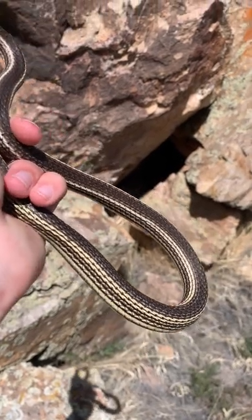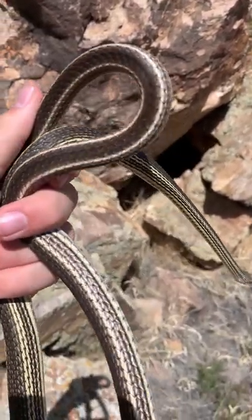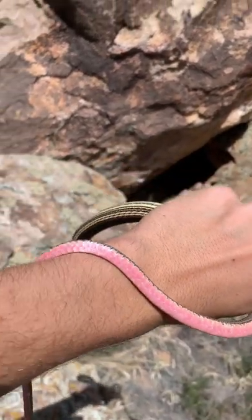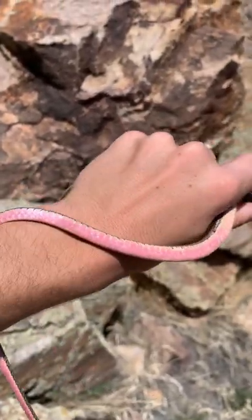Now it's easy to see why they're called striped whip snakes. They have that nice gray and brown patterning, and if you look at the bottom it's a lot of solid white, and as you get towards the tail some really nice red.